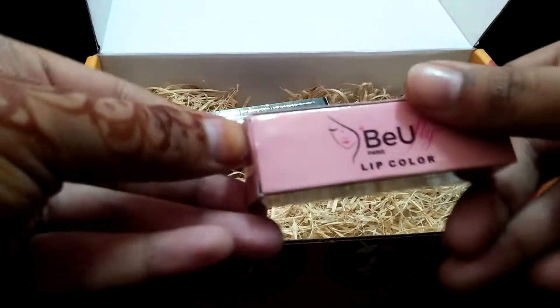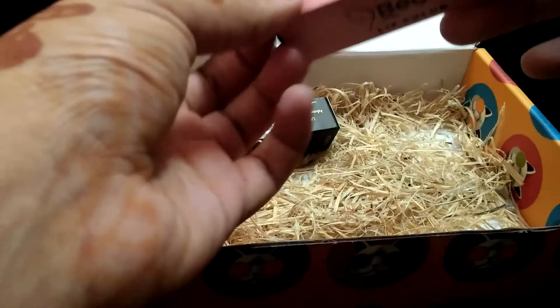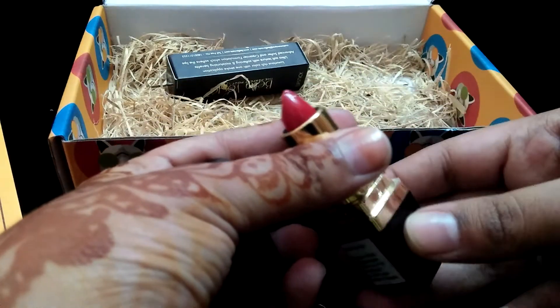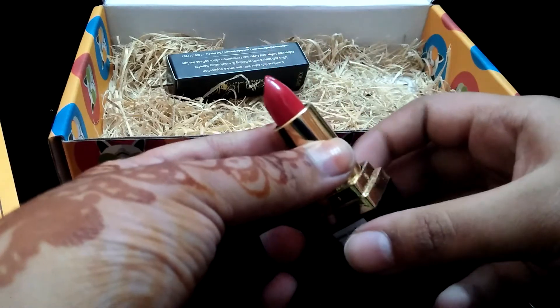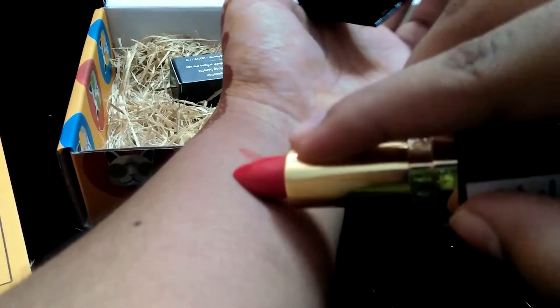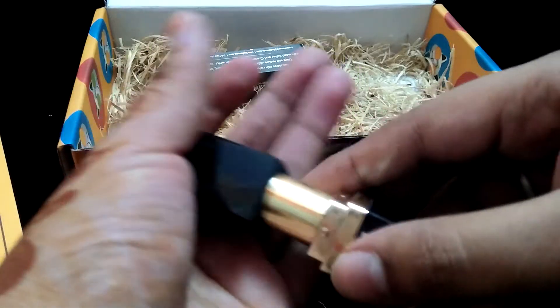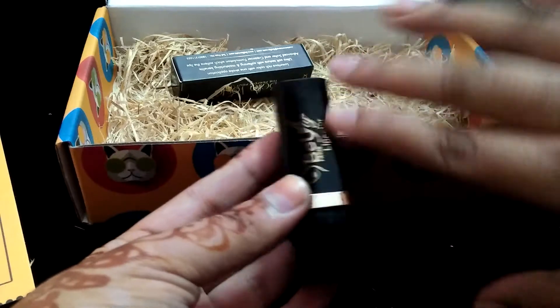With the Be You lip color, they give you a chance to select the shade you like. I selected red color and I hoped I'd get that color — and wow, beautiful! I really like this shade. You can see how pigmented this color is. The packaging is stunning — black with the name mentioned on it.